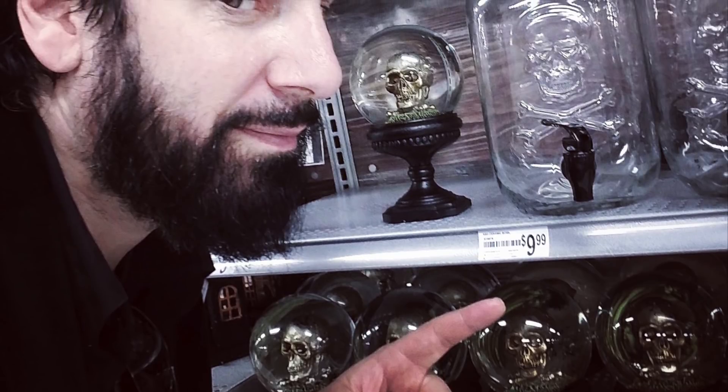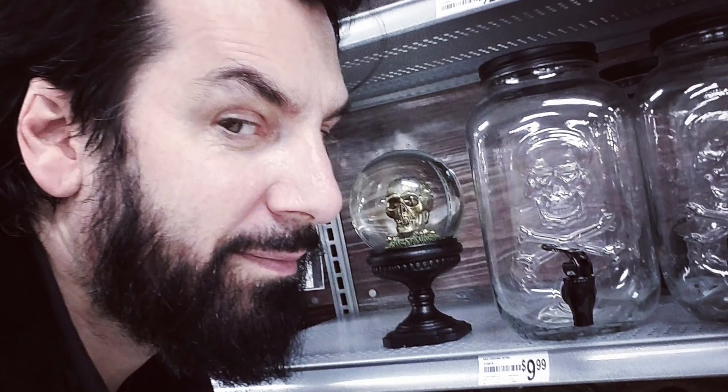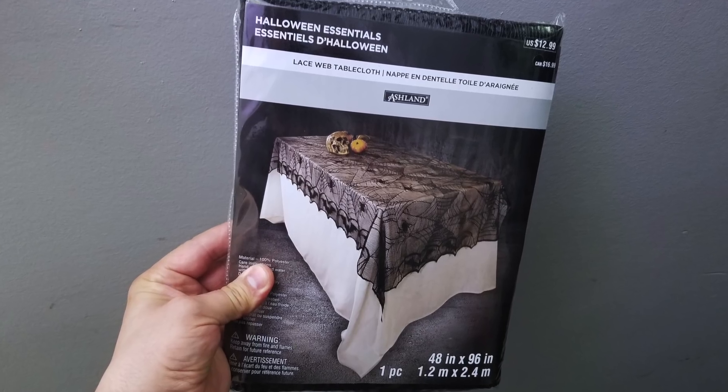I thought I'd be able to go to Michaels a day or two after Halloween and still get things at a severe discount, but instead seven whole days before Halloween they were cleared out of all the best items. Luckily, I had been there a couple of weeks ago and bought this skull decanter, this lace webbed tablecloth, and these black metal serving trays with a spider in the center and skulls around the sides.